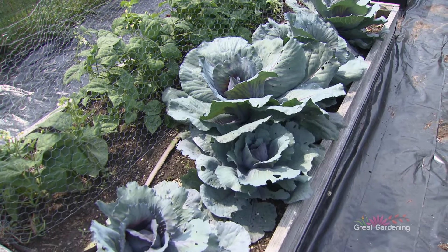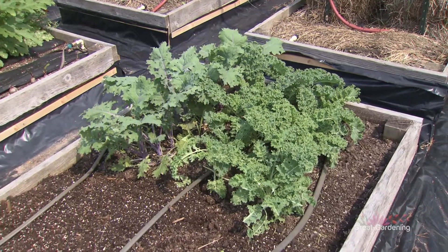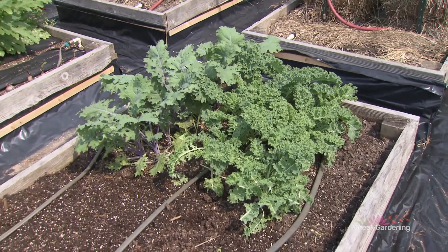We always plant red cabbage and we make sauerkraut out of it. And kale — we love kale, eat a lot of kale. Put it in shakes, put it in salads.